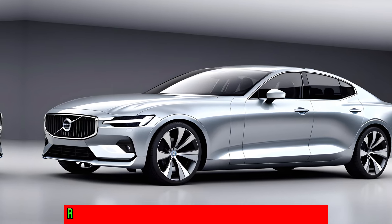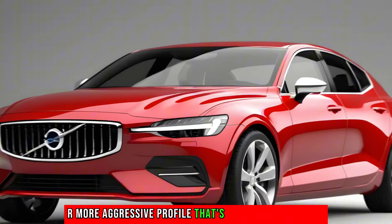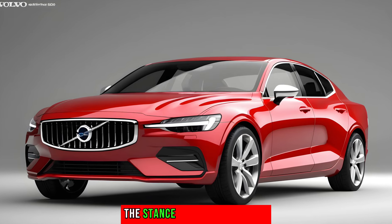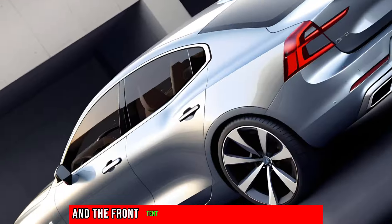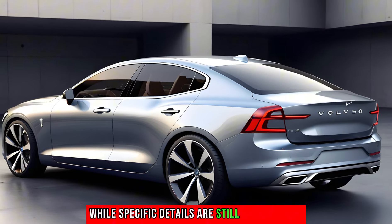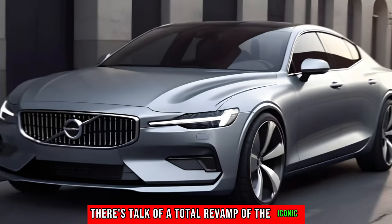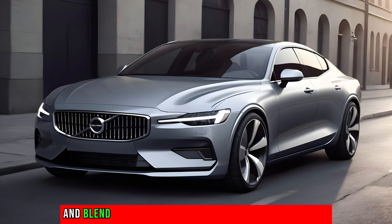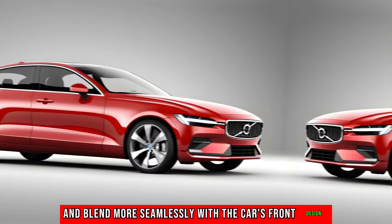The 2025 S60 concept is a radical departure from Volvo's traditional design language. It presents a sleeker, more aggressive profile that's bound to turn heads. The body lines are sharper, the stance is lower and wider, and the front end has been completely reimagined. While specific details are still under wraps, there's talk of a total revamp of the iconic Thor headlights, which are expected to become sleeker and blend more seamlessly with the car's front design.